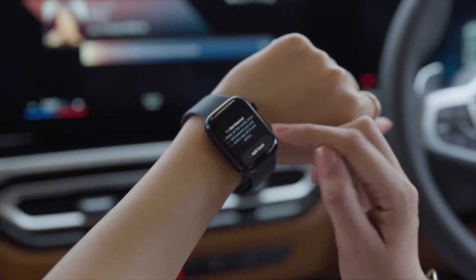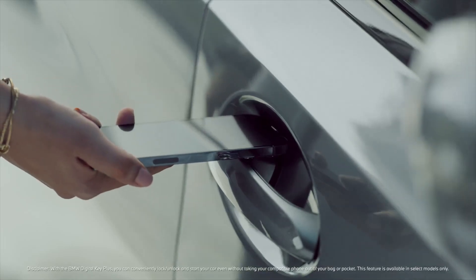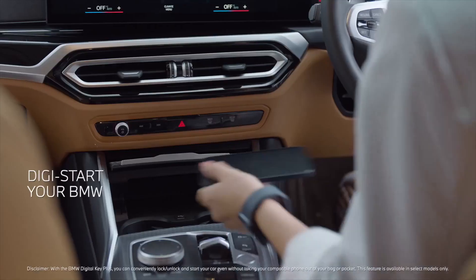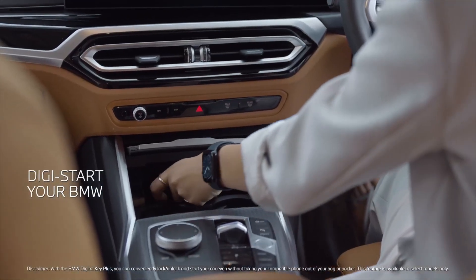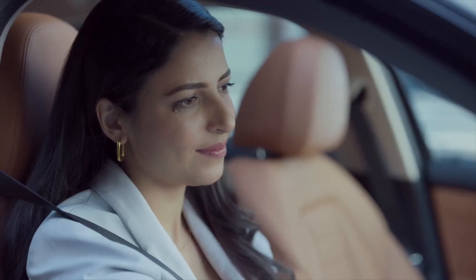Once activated, your BMW digital key allows you to lock and unlock your car with just a tap. You can place your phone on the smartphone tray to let the BMW digital key switch on the ignition.